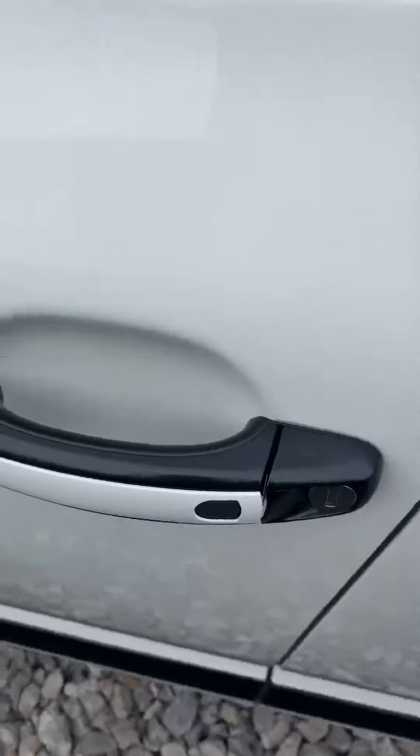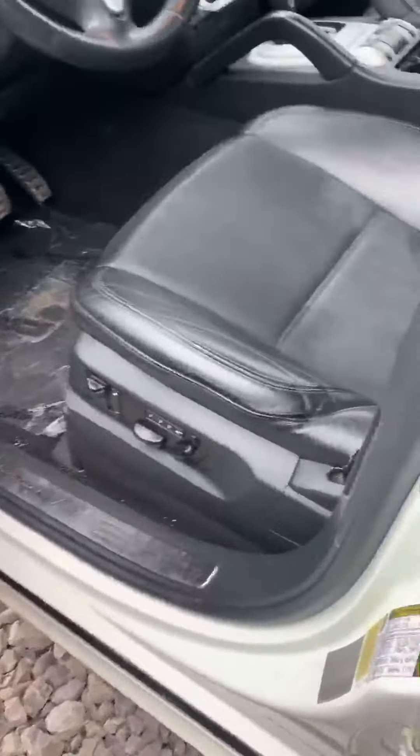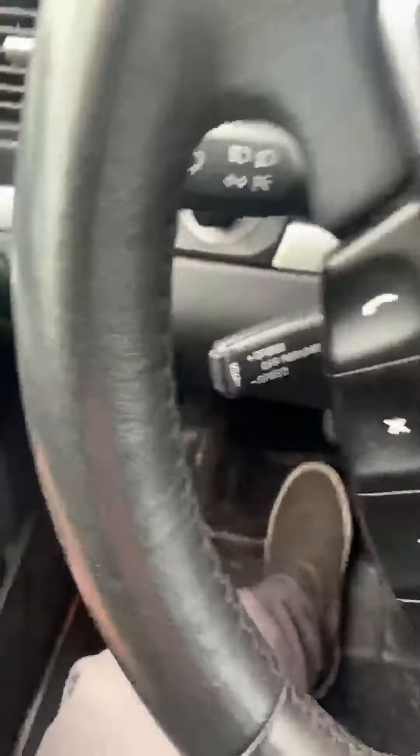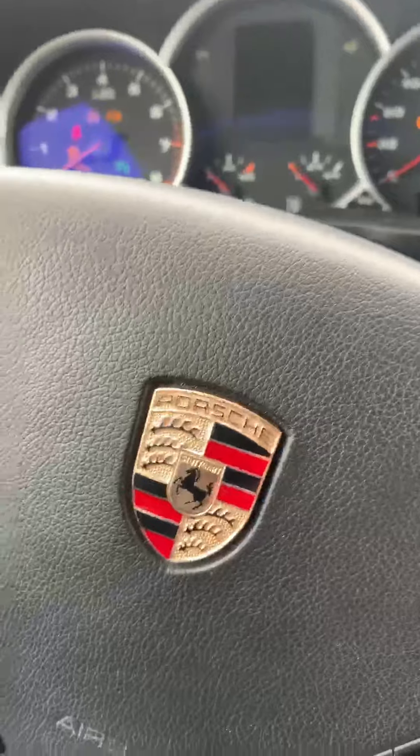The vehicle is also equipped with proximity access, so you don't need your keys at all to lock and unlock the car — it's unlocked right now. Power seats, 3 profile memory sets, lumbar support, power windows of course. And as you can see it's also keyless to start, so all you need to do is push over here and the vehicle is going to start for you. Simple and easy.